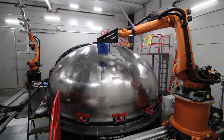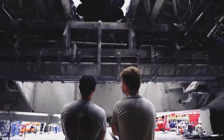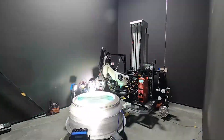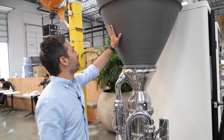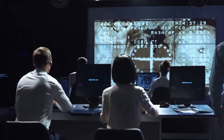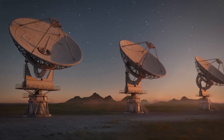Beyond resource extraction, automated systems would also be vital in the manufacturing and assembly stages. Here, precision is key — every piece of a rocket has to be assembled with high accuracy, and the margin for error is minuscule. Think about the 3D printing technologies we have today, then imagine them advanced to the point where they can print an entire rocket with absolute precision in a zero-gravity environment. Moreover, these systems would need to be self-sufficient, capable of troubleshooting and maintaining themselves.